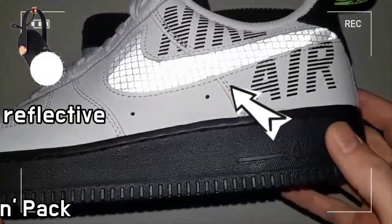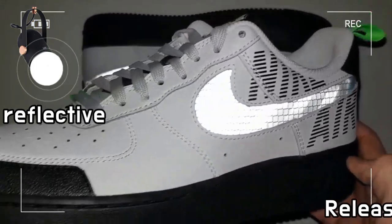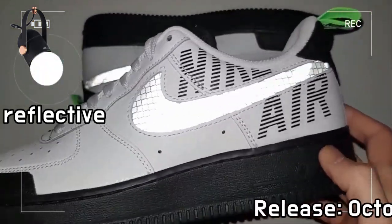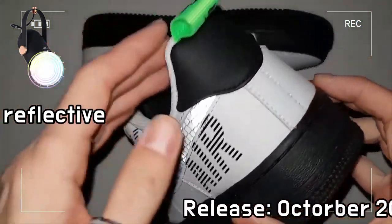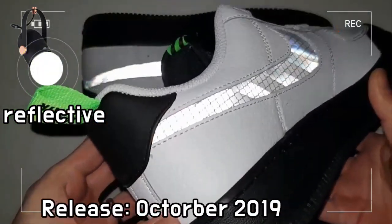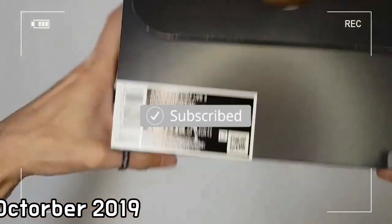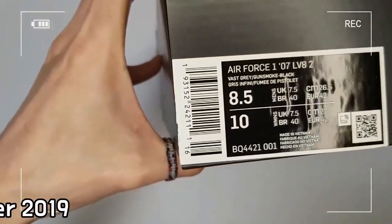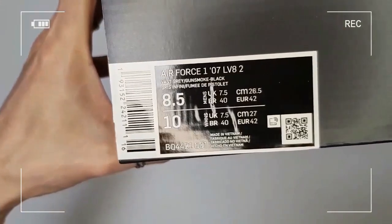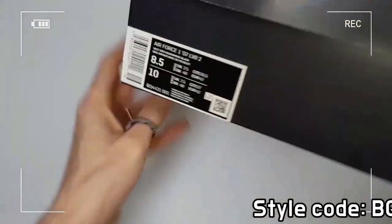Launched in 1982, the Air Force One was the first basketball shoe to adopt Nike Air Technology and revolutionized the game and sneaker culture forever. Over 30 years later, the shoe retained its original form while maintaining its status as an icon.